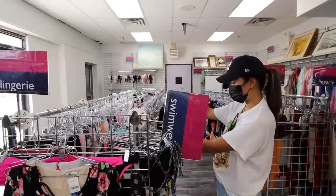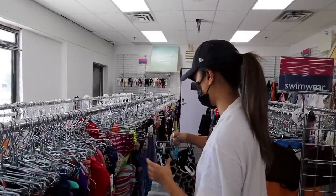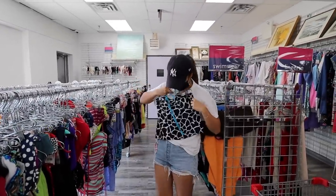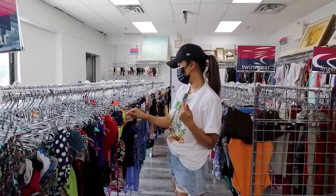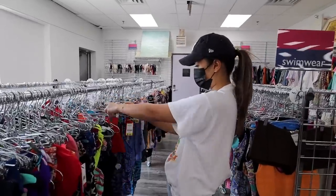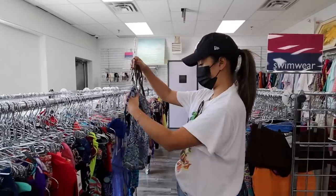Oh my god. I didn't see the price of this. I don't even know what this is. Oh this is so trendy. I wouldn't buy this just because I don't need it but it's $5.99. That's so on trend right now. Sarah's been buying all these tankinis to wear as tops which I think is brilliant because they fit well, they're comfortable, and they're sweat-wicking pretty much. This one's so cute.